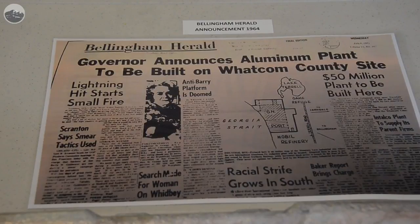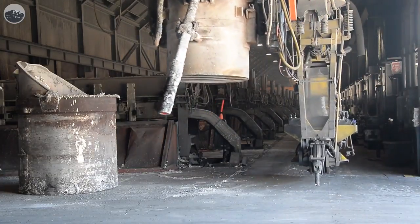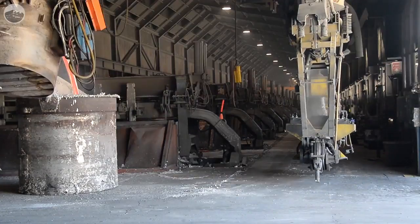At Talco, the pier, the deepwater pier, was built in 1965 and the facility opened up in 1966. We have a total production capacity of 279,000 metric tons and we're currently producing about 230,000 metric tons.